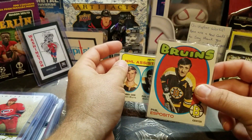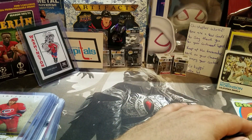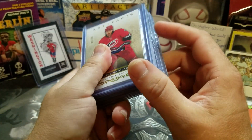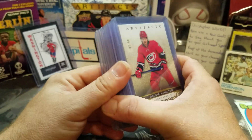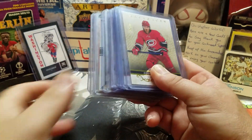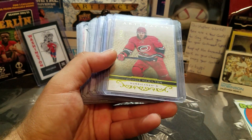I think it was like nine or ten bucks for the Esposito card and like six or seven bucks for the assist leaders one. Those were pretty neat finds at the antique shop. Then all the stuff from the card shop — I paid around 20 bucks for everything. I also got some packs I'm going to use for some Three Pack Thursdays, but I'll save those for later.